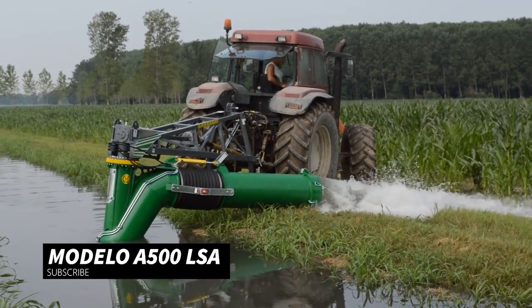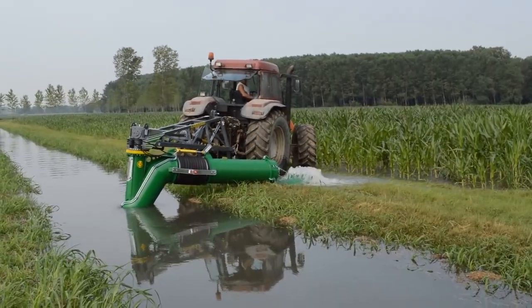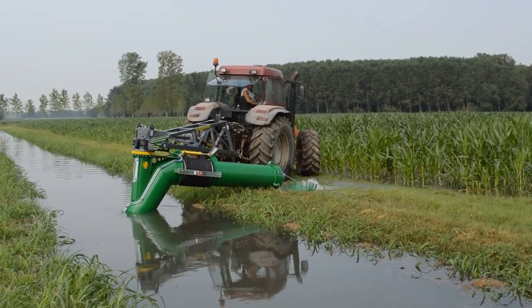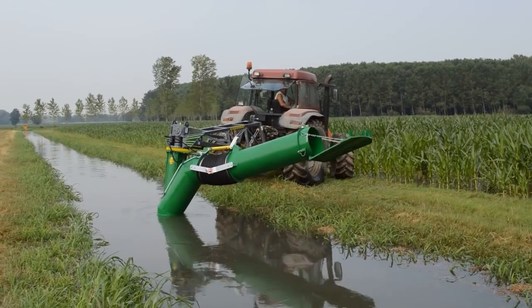New machines are also used in agriculture from time to time. Thanks to this machine, there will be no shortage of irrigation water on farms. It shocks the agricultural sector as a unique machine.